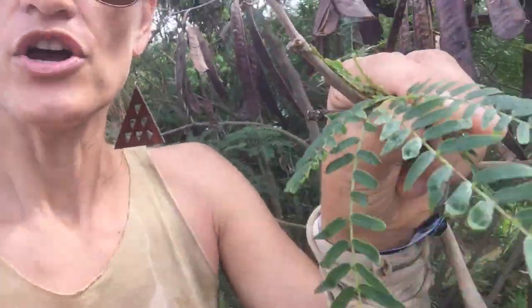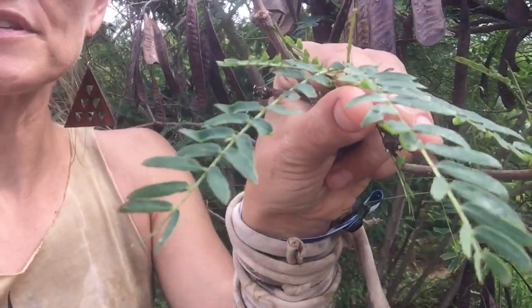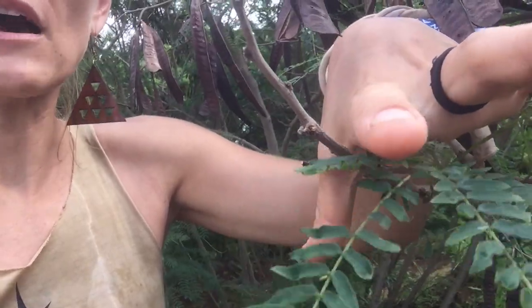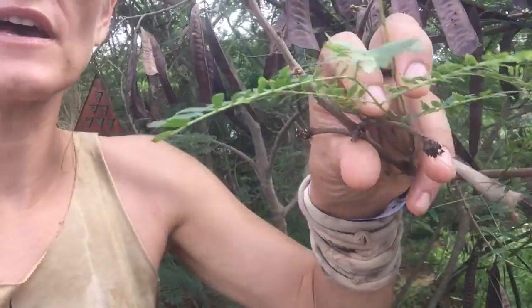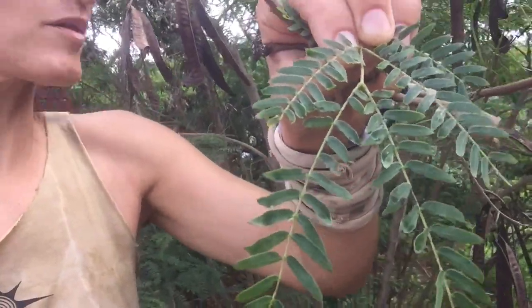You can notice the bipinnate leaf structure — see how at the end of the leaf, two leaflets come out opposite each other. There isn't one leaflet that comes out at the end; we've got two that come out, so that's something to notice about the plant. It grows as a shrub or small tree, and they really only grow up to about 1,500 to 2,000 feet in elevation.